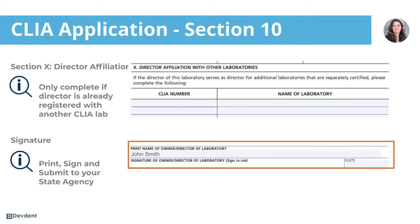I suggest that you select for profit, zero for proprietary. The last section, section ten, is where you'll list any director affiliation — if the director you listed on page one is a registered affiliate of any other CLIA lab, you need to disclose that here. For most of you that won't apply.